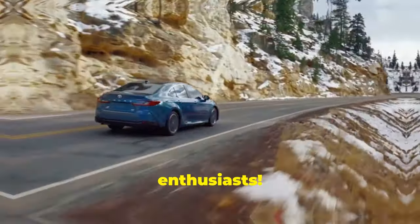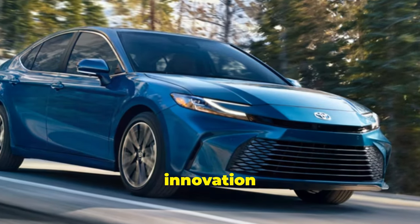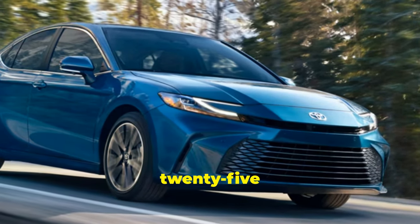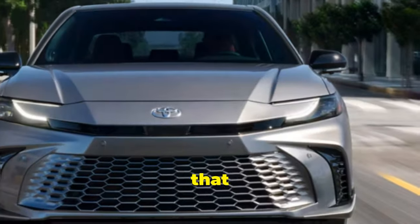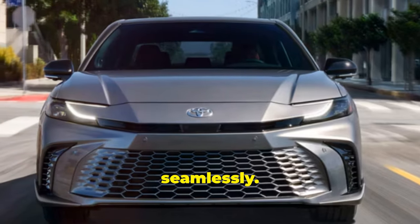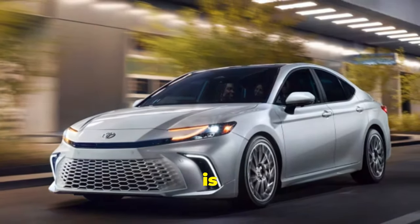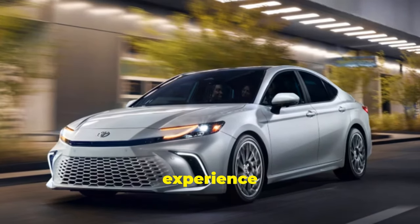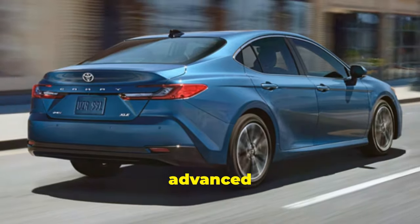Hey there car enthusiasts! Buckle up as we dive into the world of sophistication and innovation with the all-new 2025 Toyota Camry. Imagine cruising down the highway in a sedan that blends style, performance, and cutting-edge technology seamlessly. Stick around because in the next few minutes we'll uncover why the 2025 Camry is not just a car, but an experience worth having. Get ready to be amazed by its sleek design and advanced features.